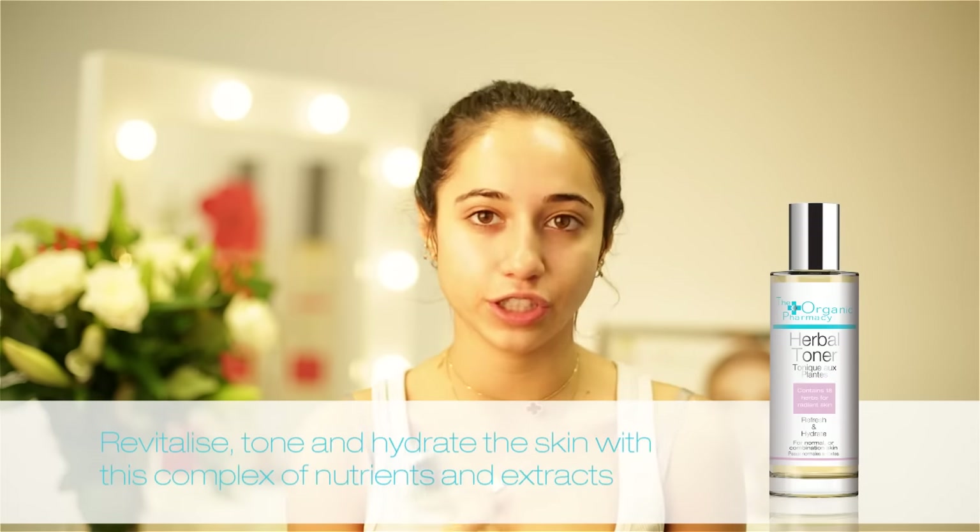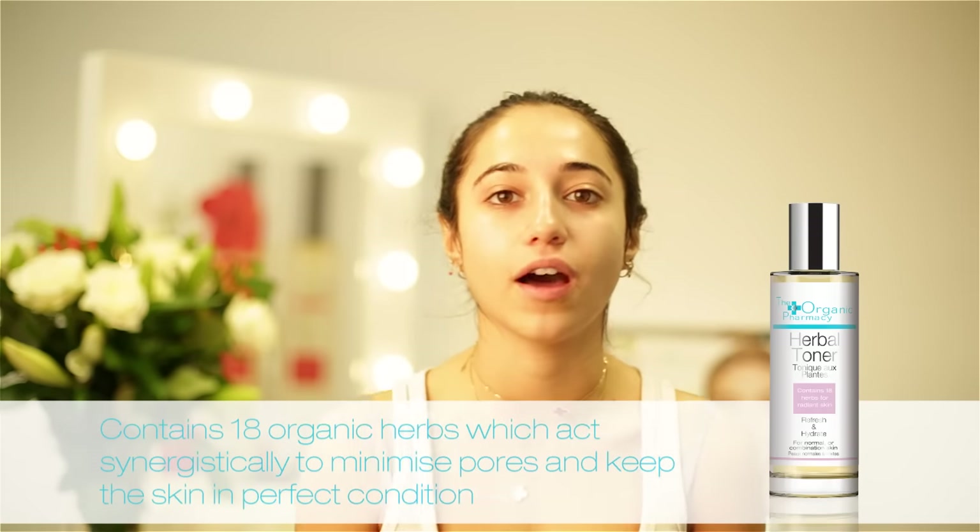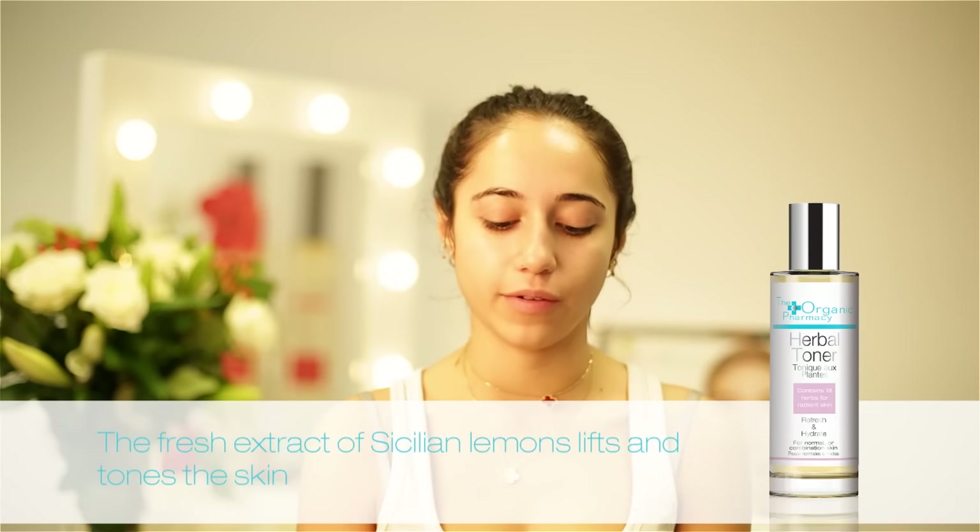My next step is to apply the Herbal Toner. This is really good for combination skin, oily skin, and spotty skin. If you have drier skin then I would use the Rose Facial Spritz, but for my skin I use this one. You just spray it all over.